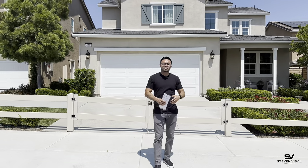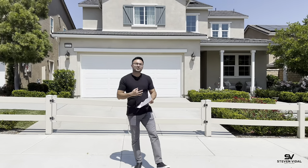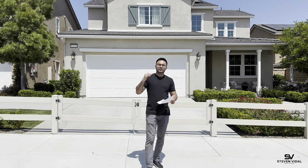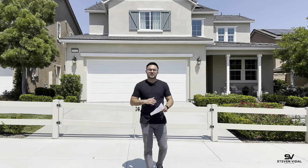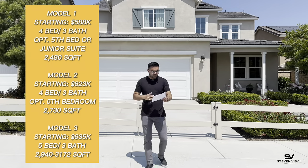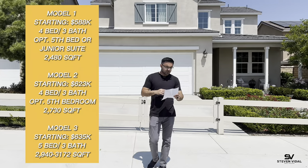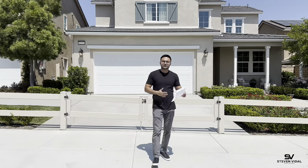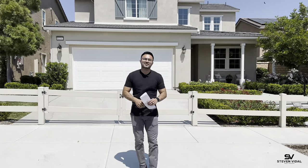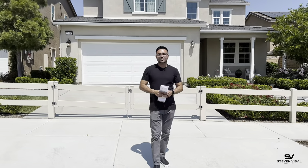They also have a couple of public parks that are part of the HOA, open to the public. They're going to have basketball courts, tennis courts, pickleball courts, and so much more for you and your family. There are three different models here at Heritage at Bravada North, ranging from about $588,000 up to about $700,000. They range from four to five bedrooms, from 2,400 square feet up to about 3,100 square feet. Let's get started with the home tour.